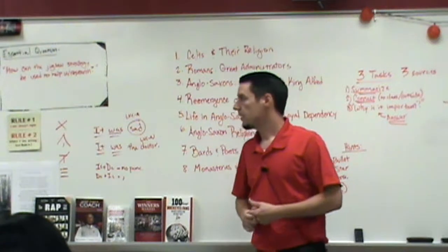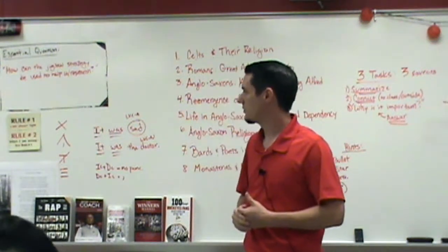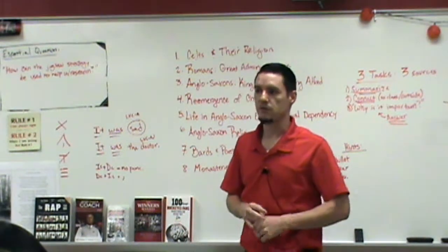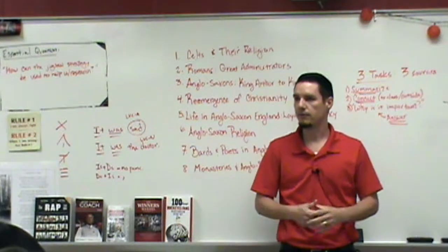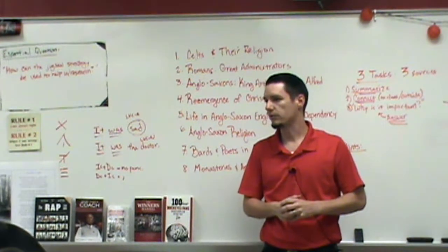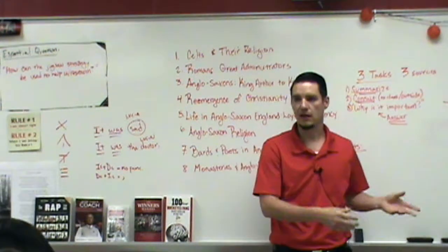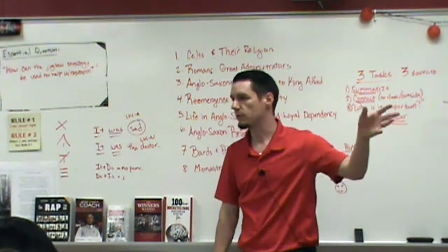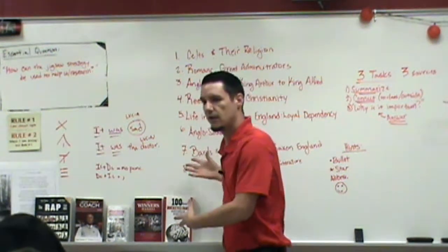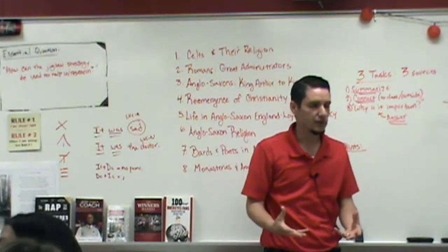That's why today's question was: how can the jigsaw strategy be used to help with research? It's really useful when researching. Professionals in the medical field or whatever field you're in don't tell one person to do it all themselves. They break up the research — 'I'll do quantitative data, you do qualitative, you go interview people, you communicate with whoever' — and they share all their information while working together.